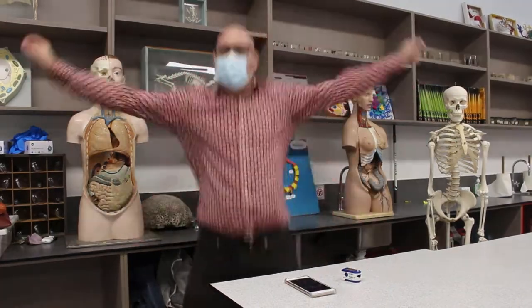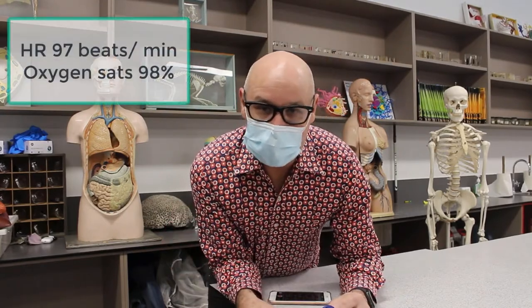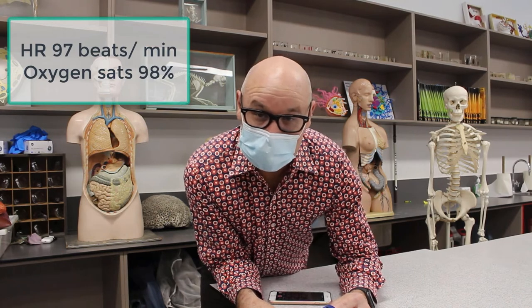Time to put a mask on and do my star jumps again. Heart rate is 97, oxygen saturation is 98. My oxygen saturation has not decreased wearing the one mask. I'm working a bit harder to breathe, but it's not affecting my heart rate — my heart rate is no different.